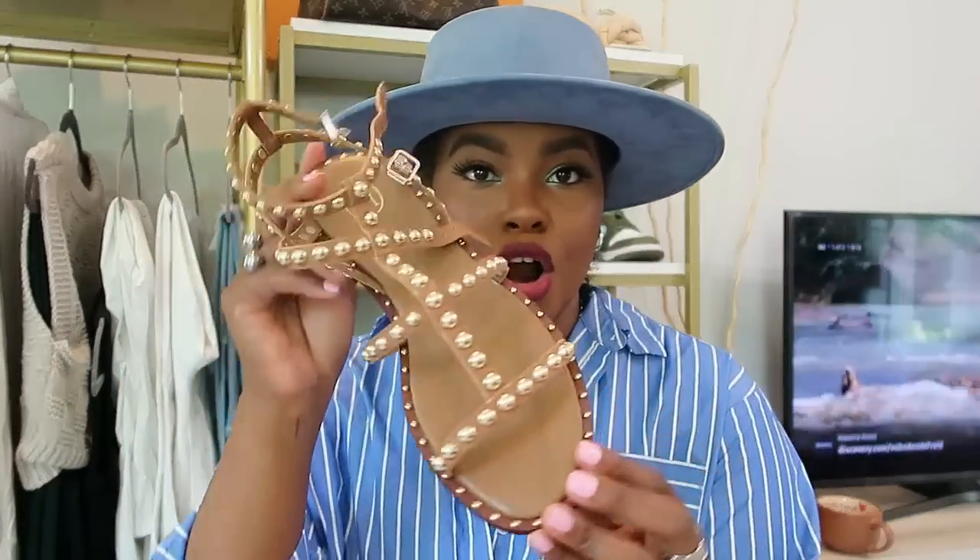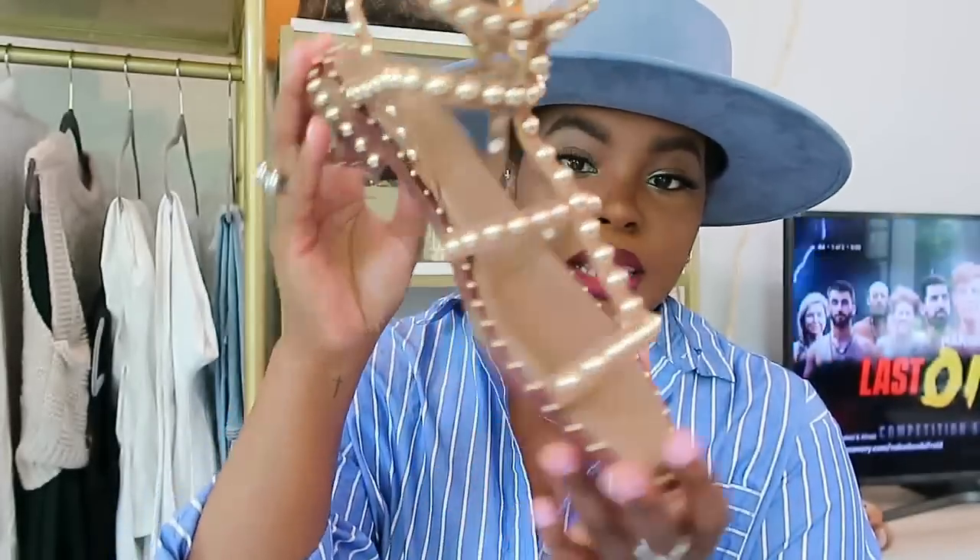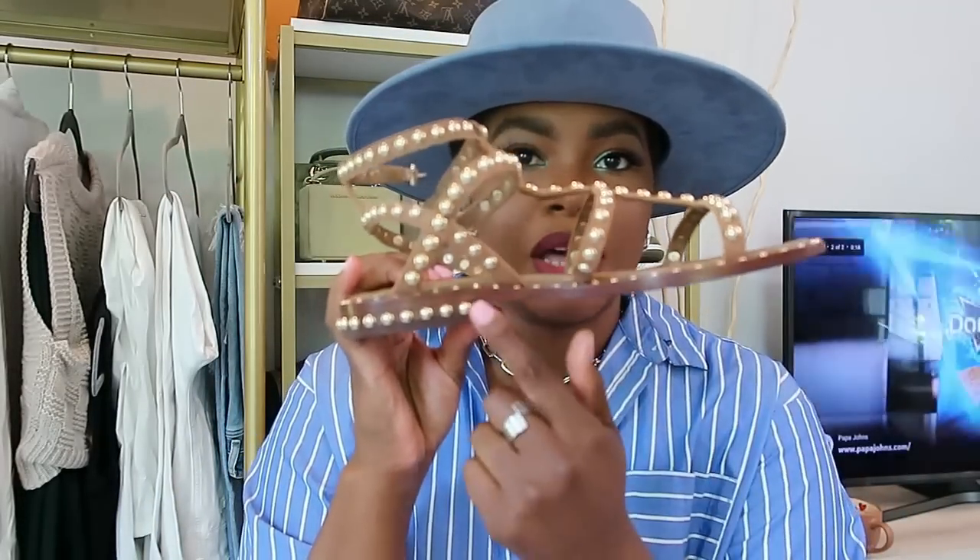The first ones you've probably seen in my most recent vlog — these are gold gladiator sandals I got from Farfetch. The brand is ASH, and I absolutely love them. I normally don't like a sandal with any height, but these are actually surprisingly comfortable.